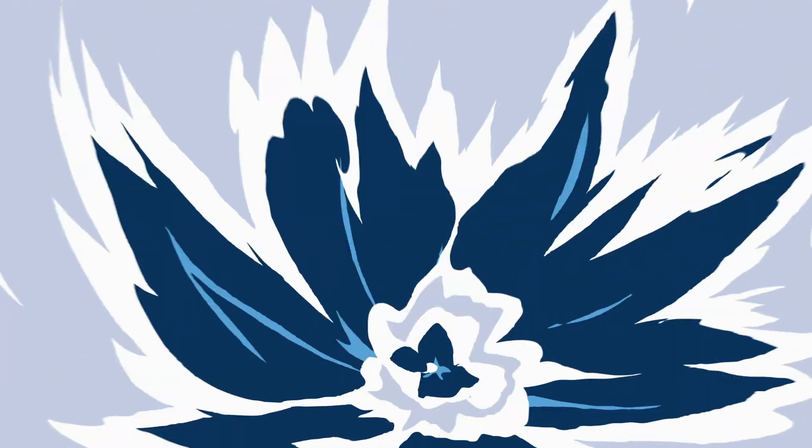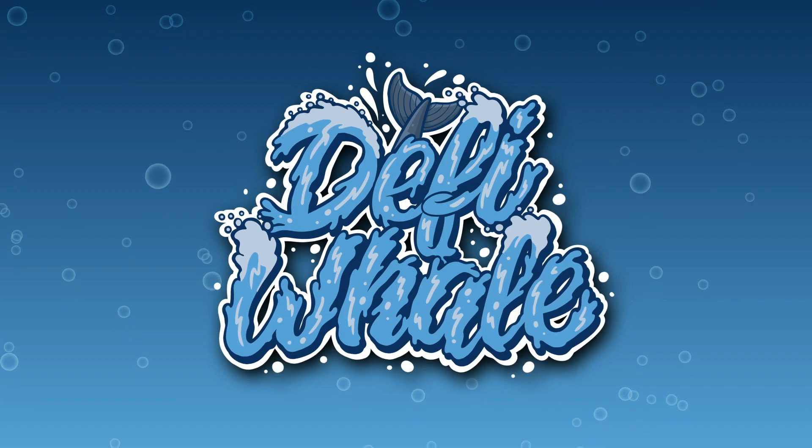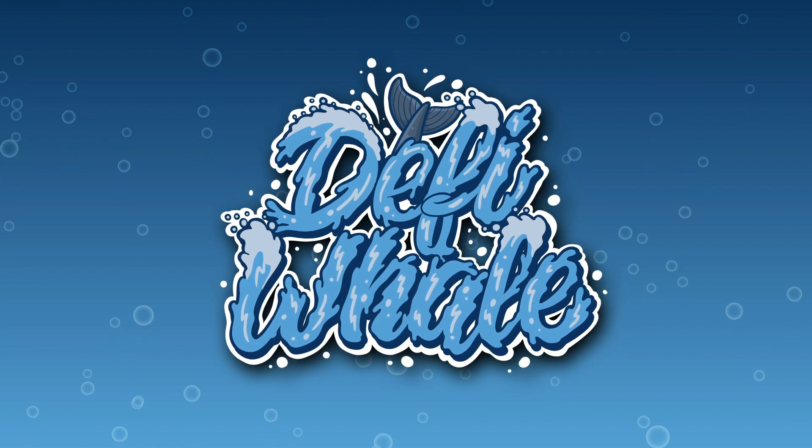Hey and welcome back to another video on the DeFi Whale channel. In this video we're going to be taking a look at Transformers DeFi, an innovative, engaging and rewarding way that's revolutionizing digital collectibles and DeFi.